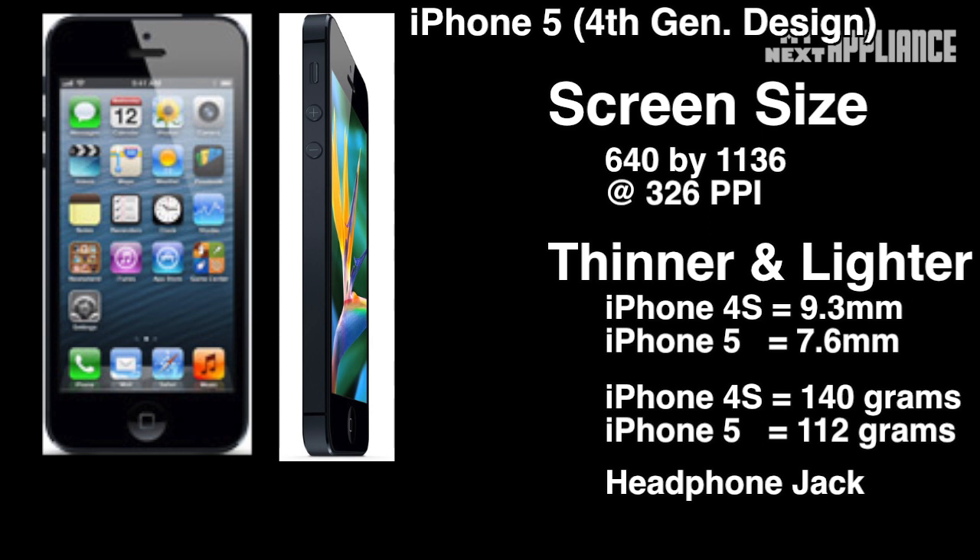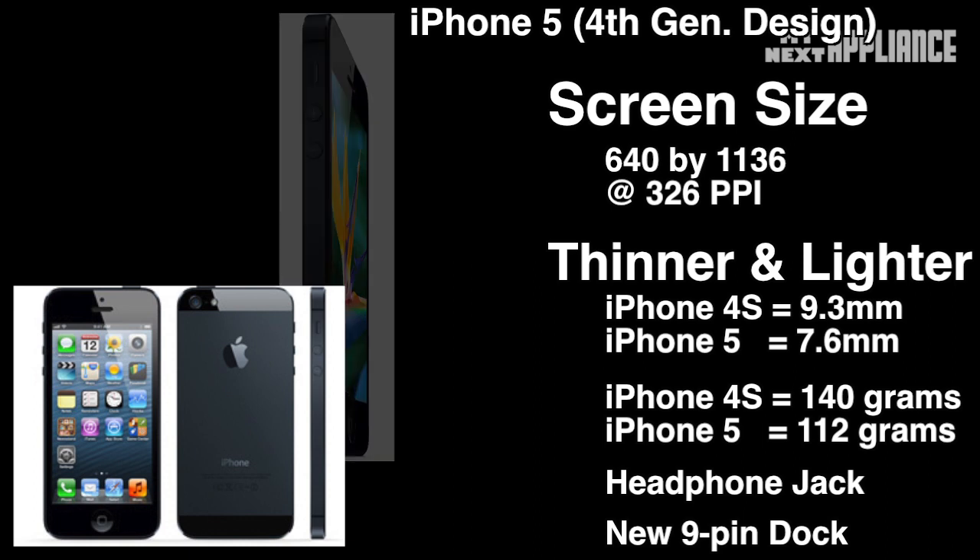The headphone jack at the bottom mimics the iPod, and this makes it easier to tuck it away in your pocket. Lastly, the 9-year-old 30-pin dock connector shrank to a 9-pin Lightning connector. Apple will sell proprietary adapters for legacy accessories and docks. It comes in the same two colors: white or black.